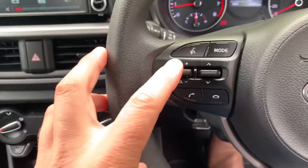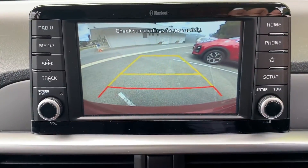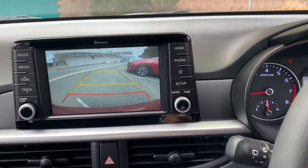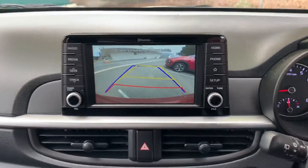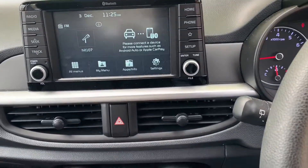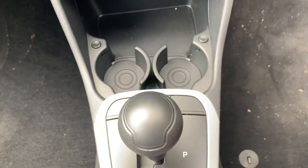The reverse camera is awesome — it's very wide angle, as you'll see. You can see quite a fair way behind you, and it also shows you the steering guide lines when your wheel is turned. A lot of cameras don't even do that in small cars, so that's one unique feature.